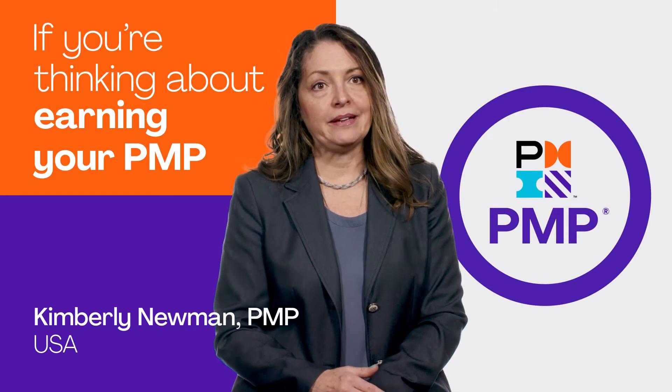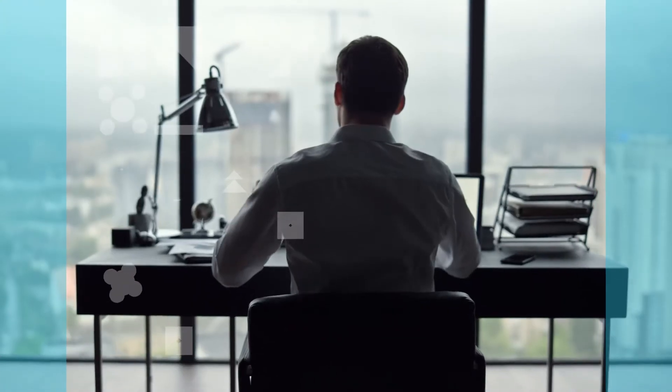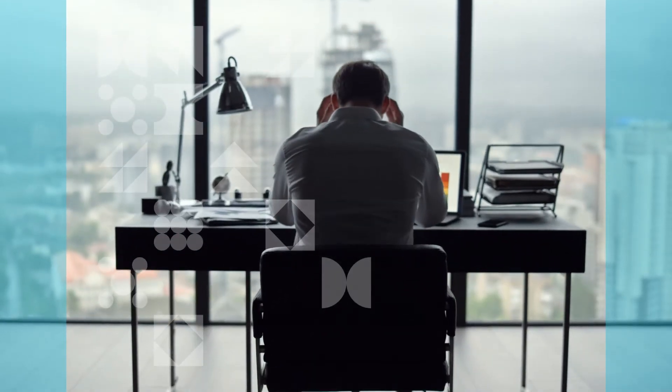If you're thinking about earning your PMP, you definitely need to take a prep course. At the start of my journey, I felt like I was overconfident, and I didn't pass for the very first time.